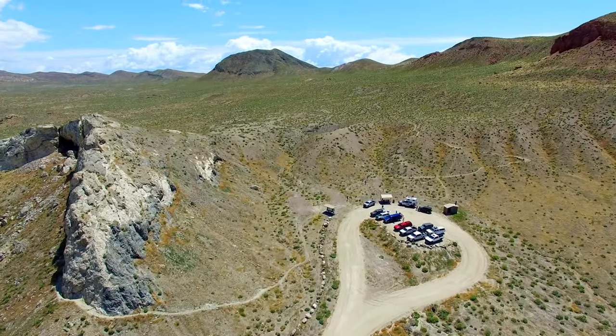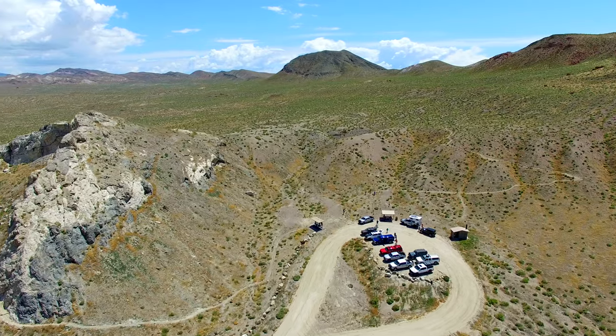Past here, a short hiking trail loops around the limestone outcrop and back around to the parking area.